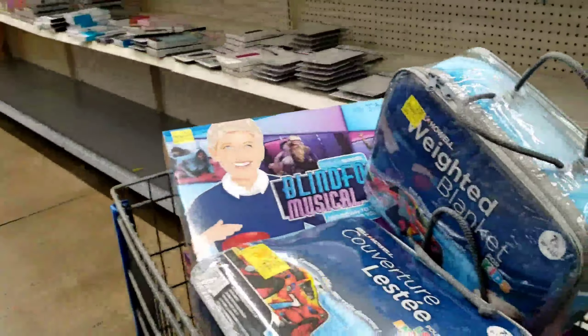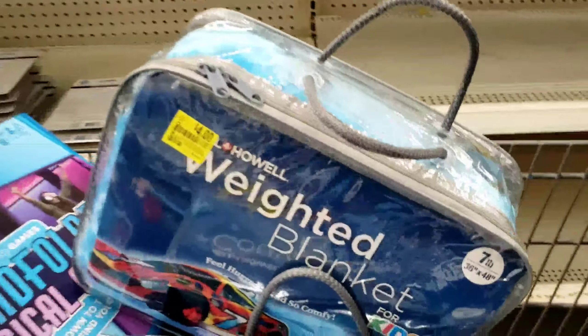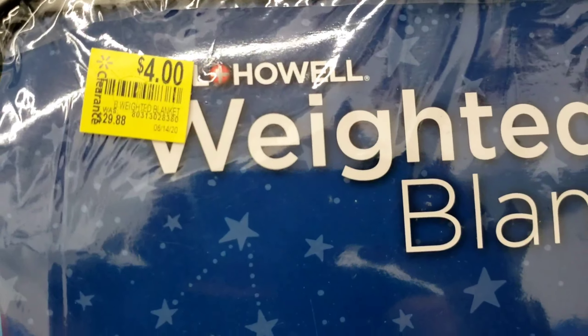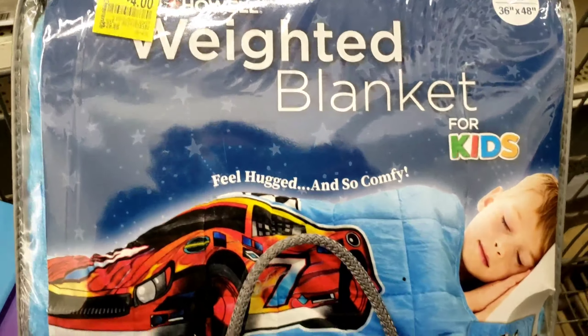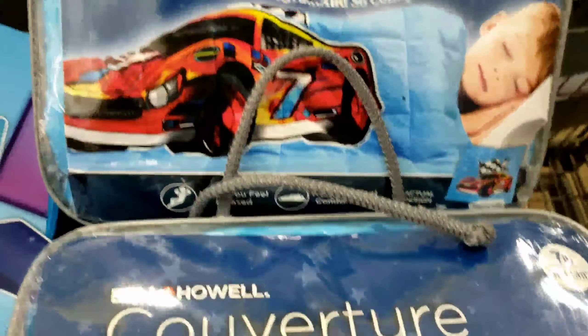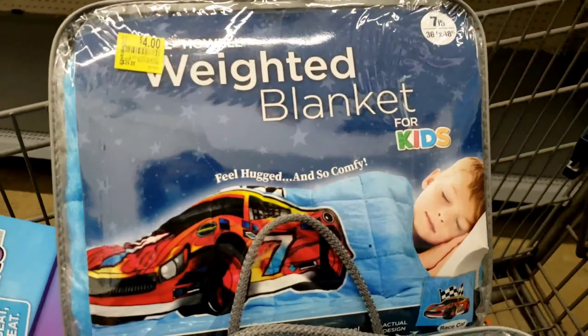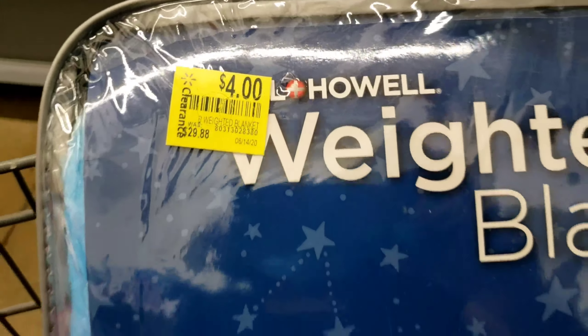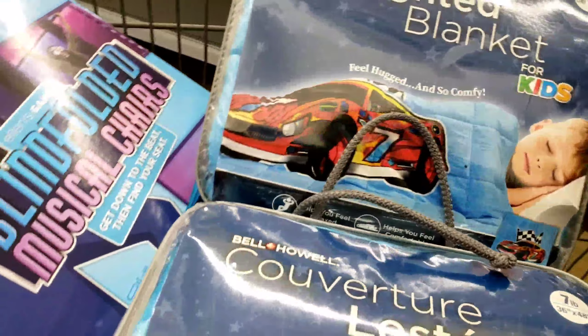I'm actually gonna grab a few of them. Y'all know I've been watching out for these weighted blankets — I wanted some for my kids just to help them sleep. Only four dollars, and it was almost thirty dollars — twenty-nine dollars and some change. Y'all, please subscribe to my channel if you have not already done so.